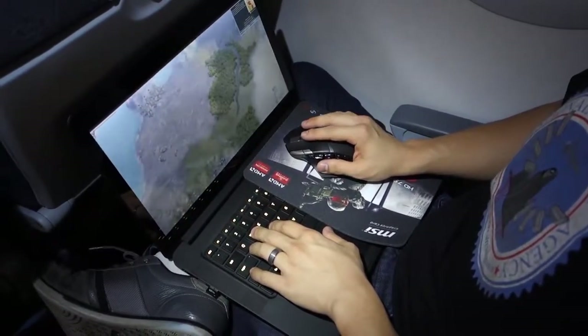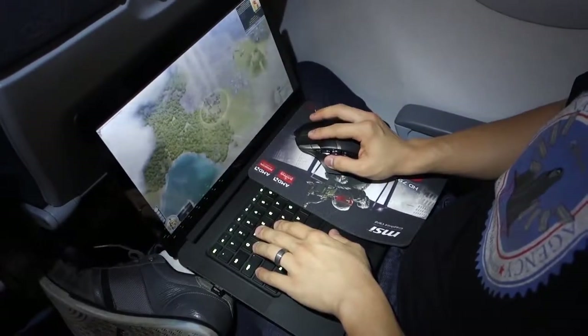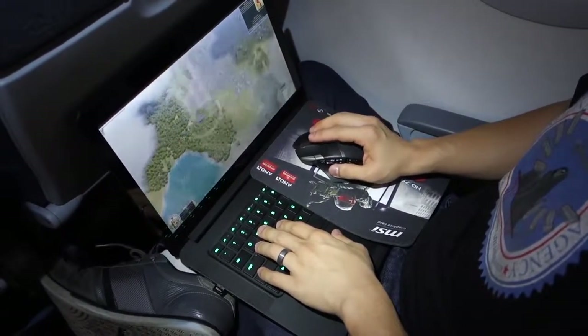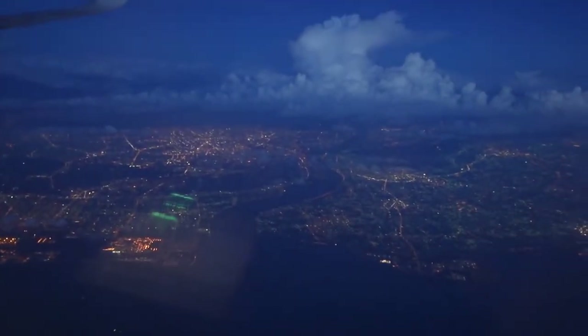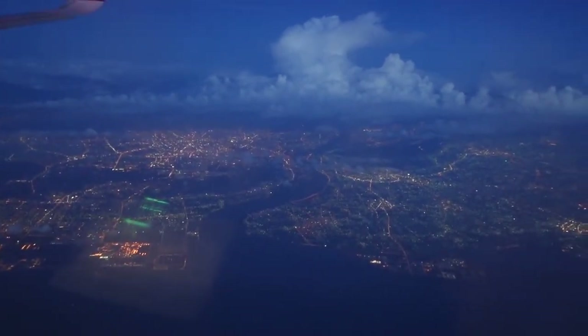Certainly a number of sacrifices need to be made when gaming in a seat that rivals the comfort of an electric chair, but with the proper devices and preparation, it seems you can still find ways to enjoy PC gaming from a sardine can in the sky. Let me know in the comments if you've ever made an attempt at in-flight gaming and what the experience was like for you. Don't forget to toss me a like on this video if you enjoyed it, subscribe to the channel for more tech videos coming really soon, and I will see you guys in the next one.